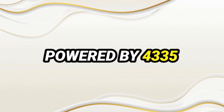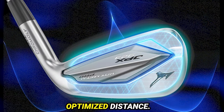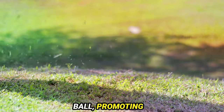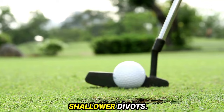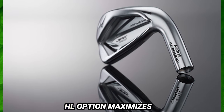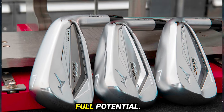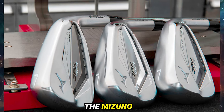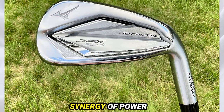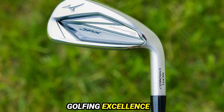Powered by 4335 nickel chromoly, these irons feature a thinner face for increased ball speed and optimized distance. Redesigned soles ensure cleaner contact with the ball, promoting smoother turf interaction and shallower divots. For golfers with a 7-iron swing speed below 80 mph, the HL option maximizes carry distance, ensuring every shot reaches its full potential. The Mizuno JPX 923 Hot Metal Irons offer a perfect synergy of power and finesse.